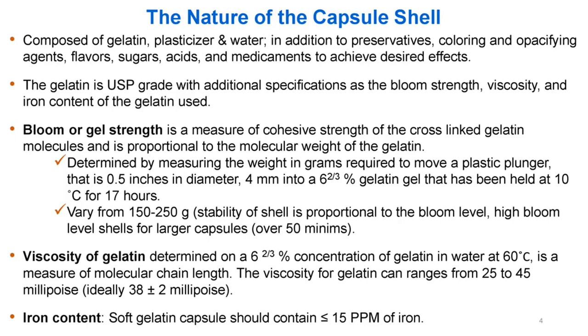The gelatin is USP-grade with additional specifications including bloom strength, viscosity, and iron content. Bloom or gel strength is a measure of cohesive strength of the cross-linked gelatin molecules and is proportional to the molecular weight of the gelatin. It is determined by measuring the weight in grams required to move a plastic plunger, 0.5 inches in diameter, 4 mm into a 6 and 2/3 percent gelatin gel held at 10°C for 17 hours.